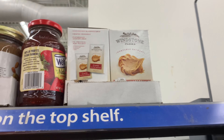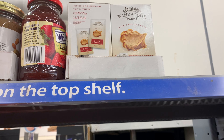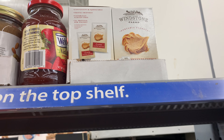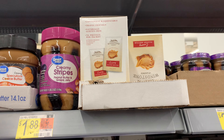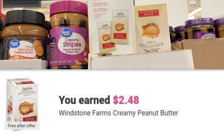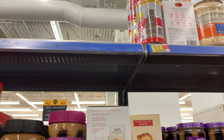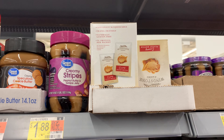This Winstone peanut butter is kind of high up but I can still reach it. It's priced at $2.48 and ibotta is currently giving back $2.48, making it completely free. It was a little high up but I'm tall so I was able to get it — I pulled it down so if somebody else sees it they can reach it.